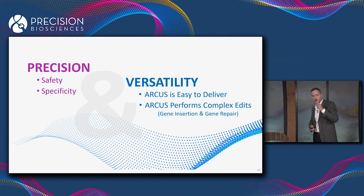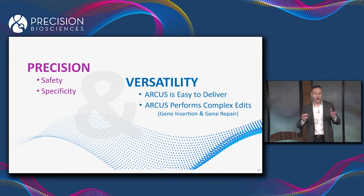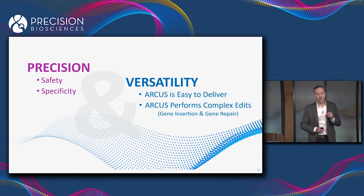Two properties I want to highlight: first, ARCUS is easy to deliver. Lipid nanoparticles are terrific for delivering to the liver, but for everything else — at least today — the only real option is AAV. So you need a technology that's compatible with AAV, and ARCUS is.